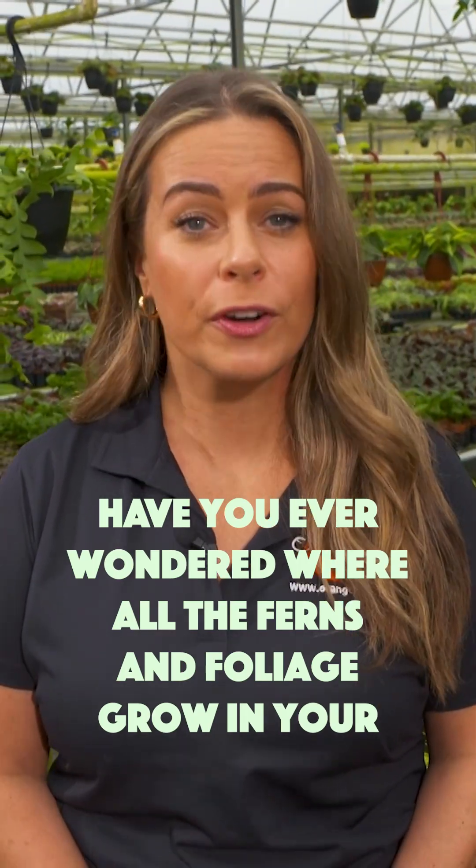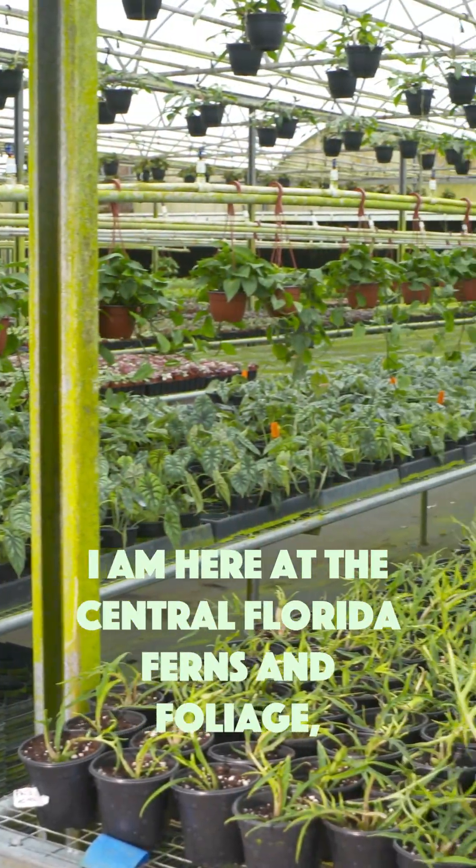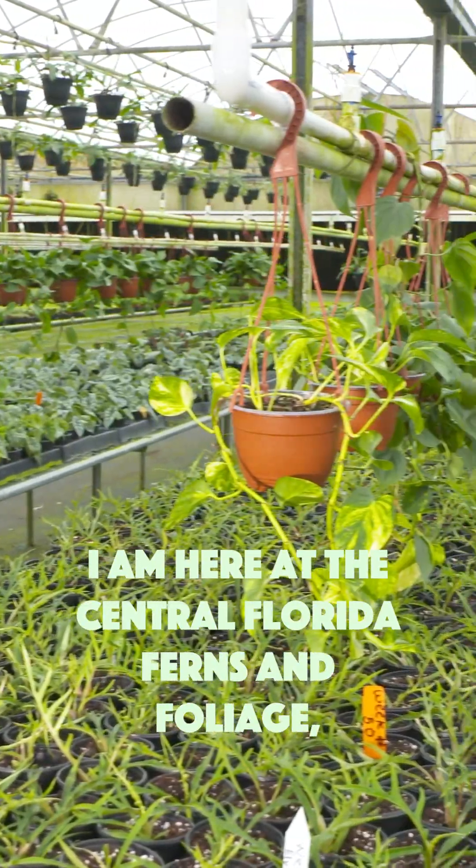Have you ever wondered where all the ferns and foliages grow in your community? Well today I have an answer. I am here at the Central Florida Ferns and Foliage.